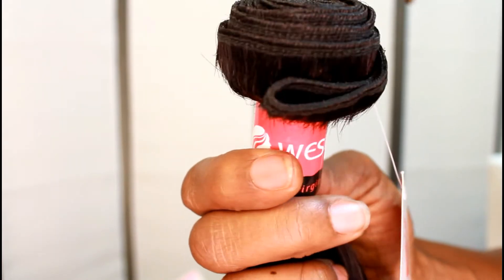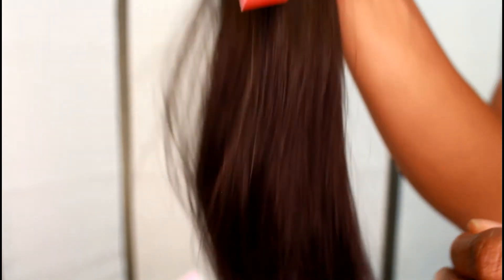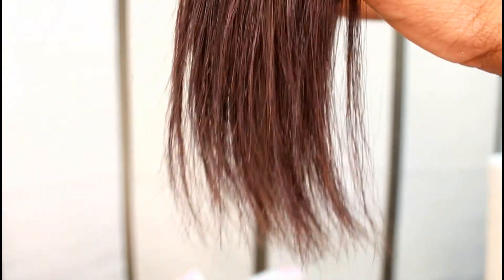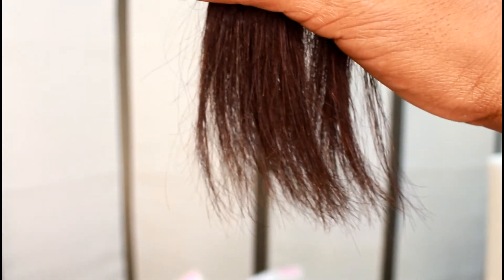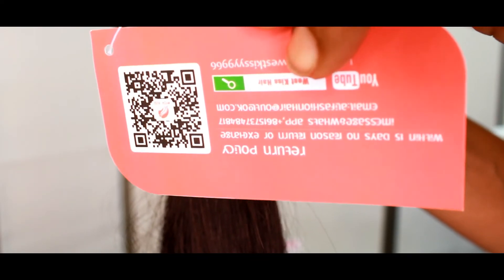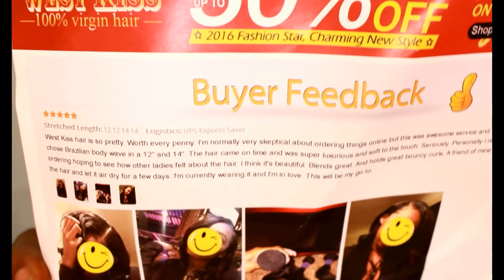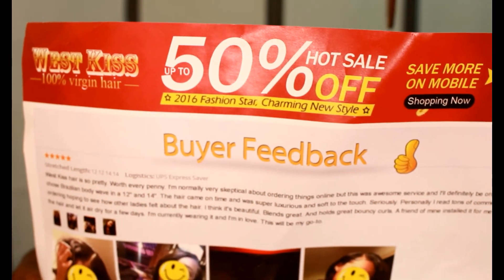The wefts are great — the quality of this hair is amazing. Very, very soft, no split ends — look at those ends, they're perfect. The color is like a 1B on all of the bundles, and all of the bundles are the same — none of them are different. It's unprocessed virgin hair. There's also a little card that comes with the return policy and an info card that I already read to you guys.